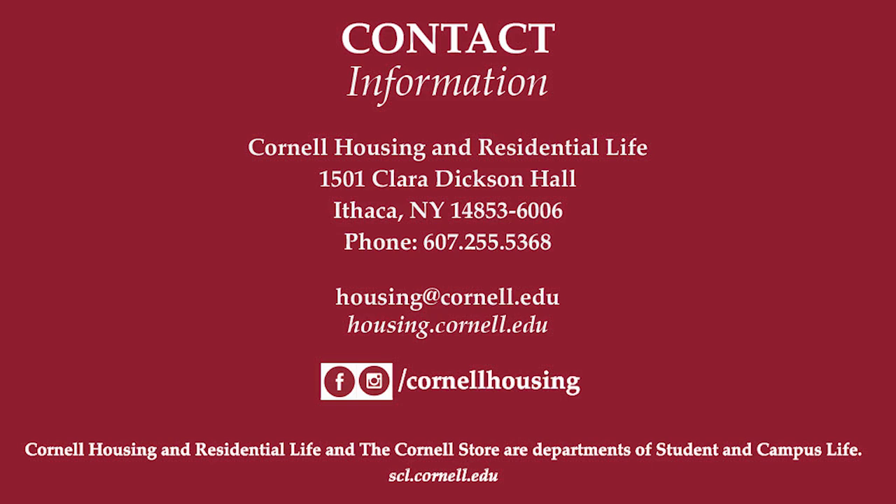Be sure to connect with us on Facebook, Instagram, and YouTube, and find lots of details at housing.cornell.edu.